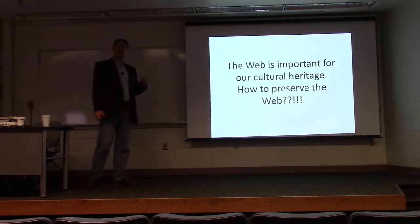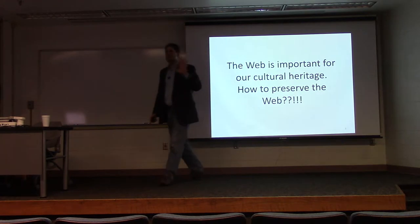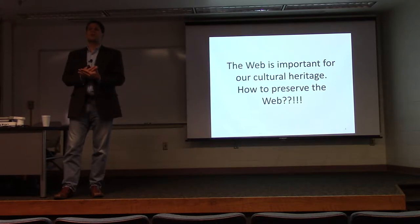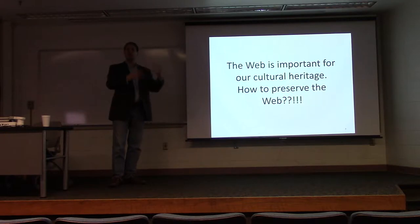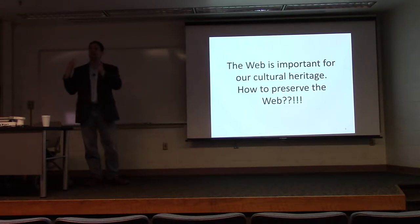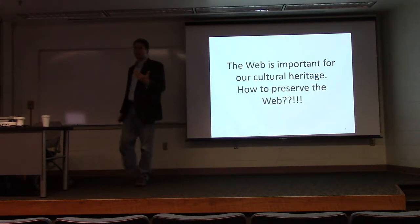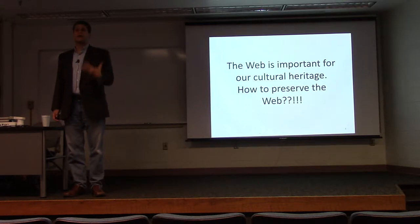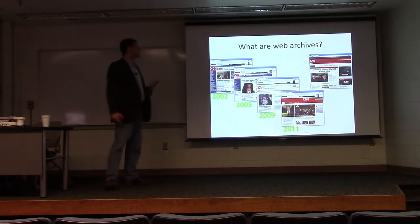What I want to talk about right now is web archives. I don't need to convince you that the web is important for our cultural vision. Any kinds of discussions we have now take place primarily on the web. TV shows are available on the web—radio, video, everything that we interact with has at least a web component, often its primary component. How do we preserve the web? Any discussion about the 21st century will have to talk about the web, and web archives are going to be a necessary component for historians and scholars.